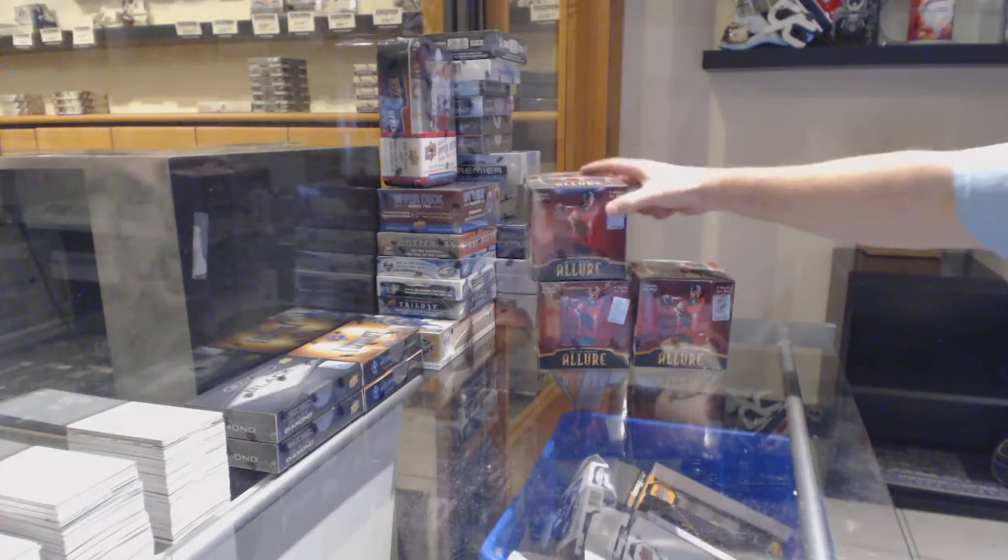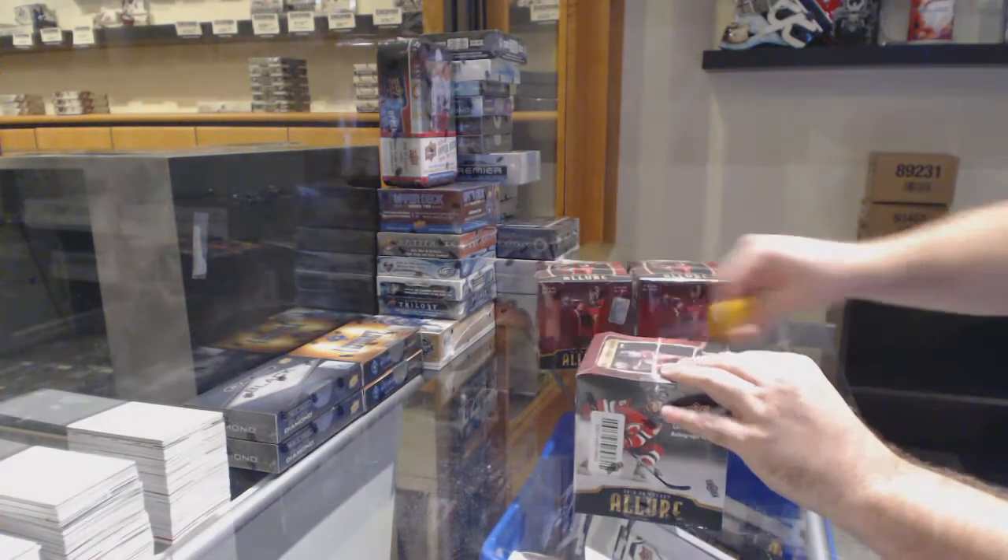Here we go — Wheels' 1959 three-box break of Allure.